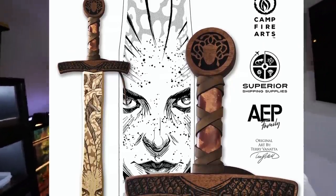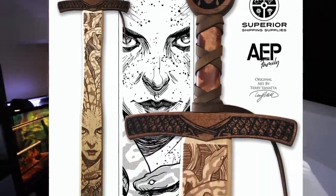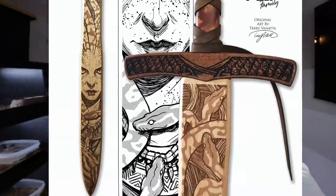What's up YouTube, am I excited about today's vlog. I am going to be showing you guys a lot of snakes, so if you don't want to see over 50 snakes I would suggest you stop watching — actually no, keep watching. But before we get to the vlog, make sure you guys go check out Superior Shipping Supplies and Campfire Arts to win yourself one of those amazing custom Medusa swords. Let's get started.